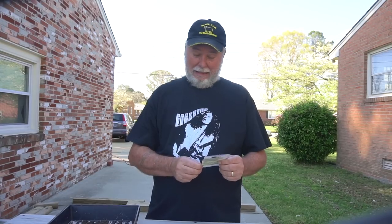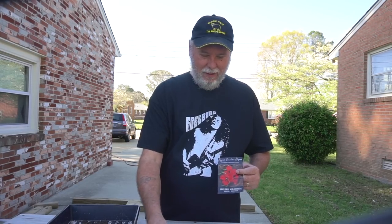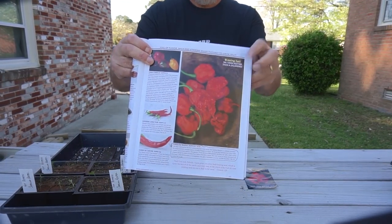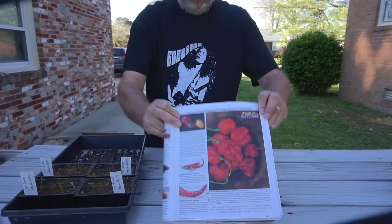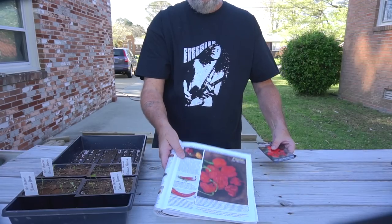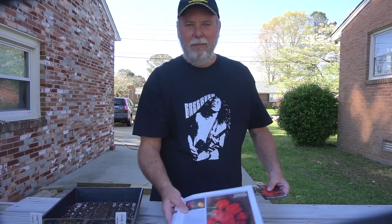Nancy looks forward to it. She wanted me to grow some and try them. They're called the Carolina Reaper. Here's a little bit better picture of them right here. That's what they look like — they're not a real big pepper. Nancy said it's listed in the Guinness Book of World Records as the hottest pepper in the world, but who knows how up to date that is.